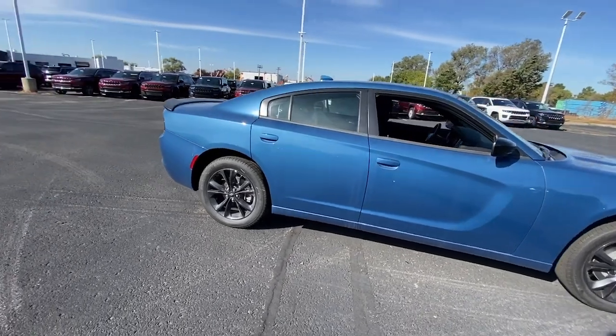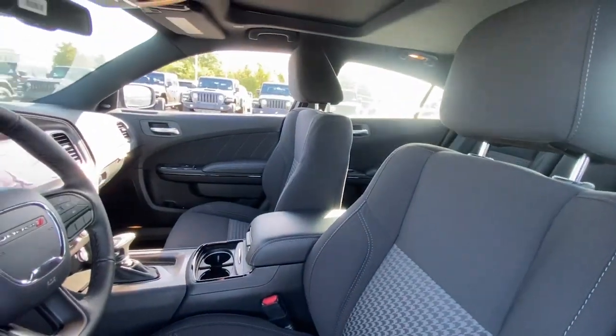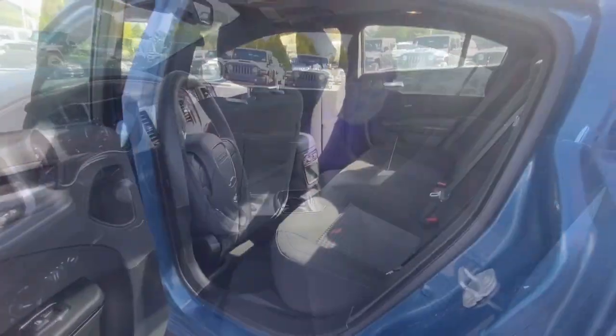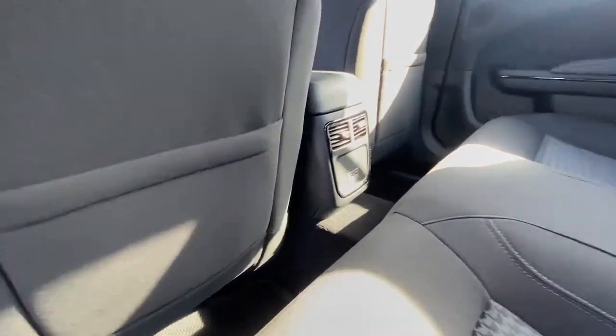These are just some of the great options this vehicle comes with: heated steering wheel, Apple CarPlay and/or Android Auto, touchscreen infotainment system, sun/moonroof, keyless entry, all-wheel drive, navigation system, premium sound system, heated mirrors, backup camera.